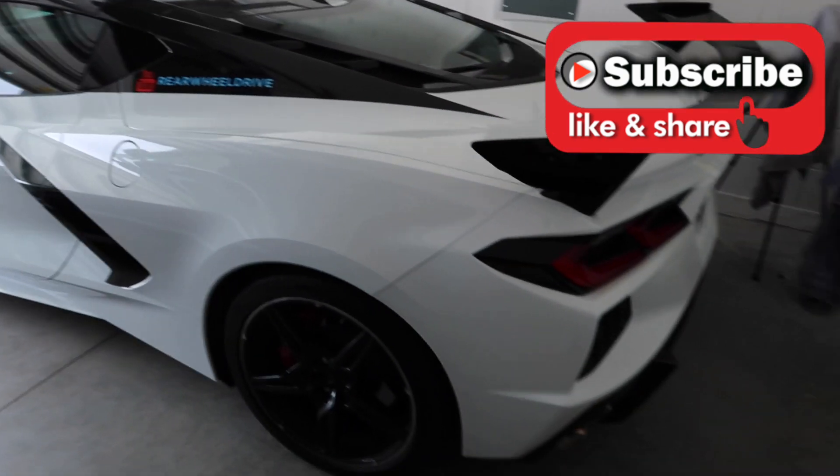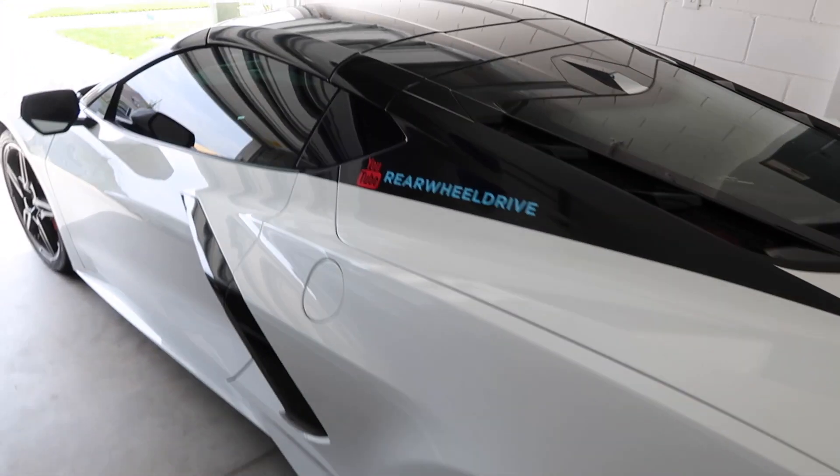What's up guys? Welcome back to the channel. For those of you that are new, my name is Matt and this is my 2020 C8 Corvette. In two days we have a track day in Savannah, Georgia, so we need to get this C8 prepped and ready for the track.